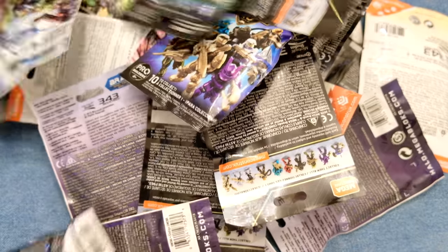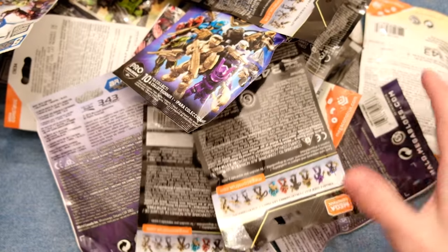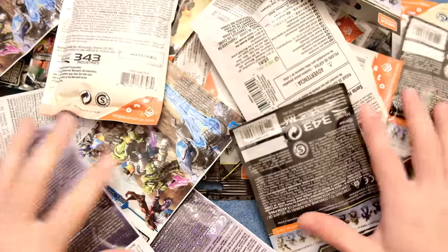Halo blind bags have always been a big part of my life. That was even more dramatic than I thought it would be.